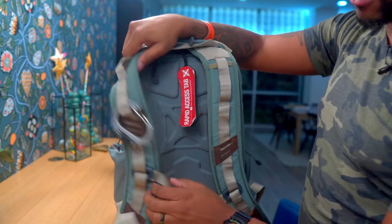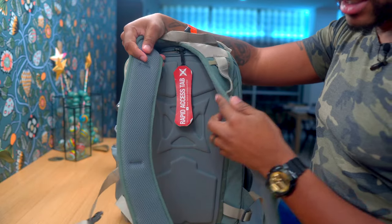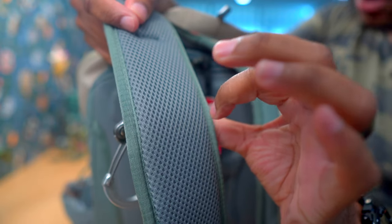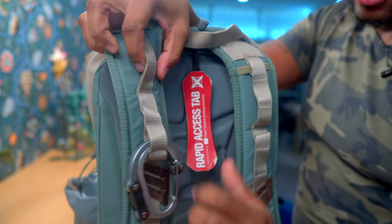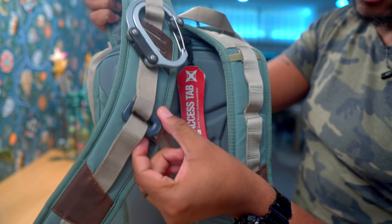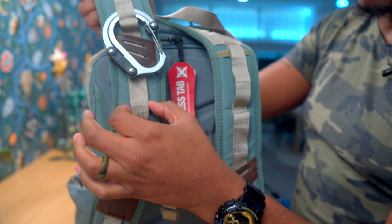The Vertex straps — pretty common for Vertex — have this air mesh webbing on the straps themselves. There are lots of different positions for the chest cinch, so you can move it up or down, and you can actually take the chest cinch completely off if you want to.